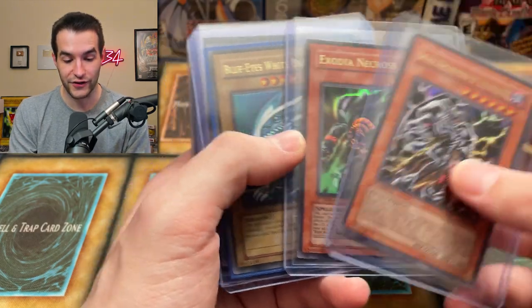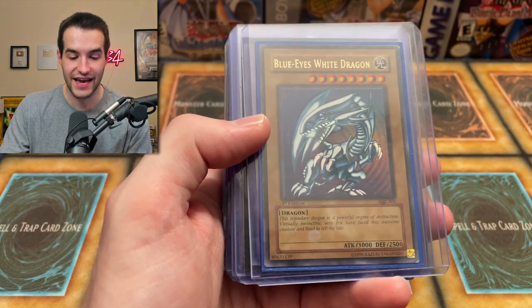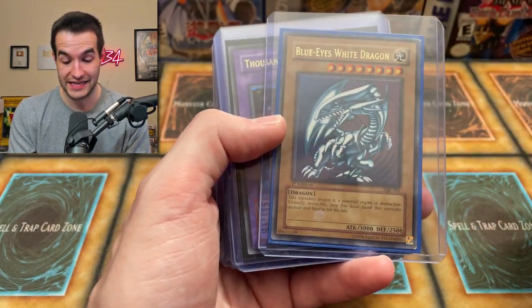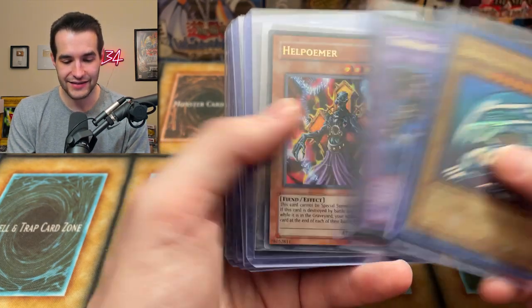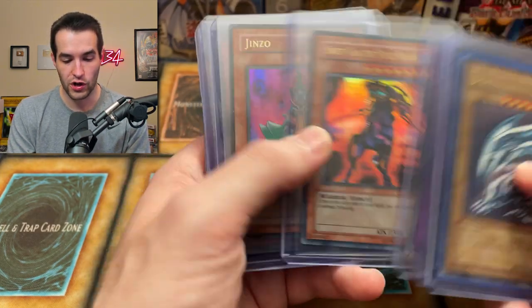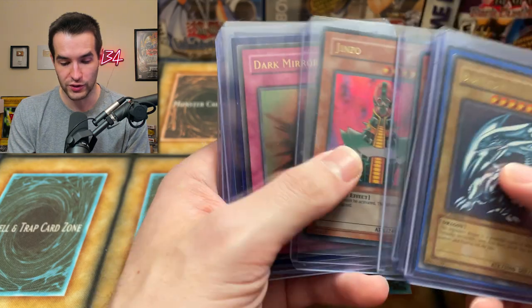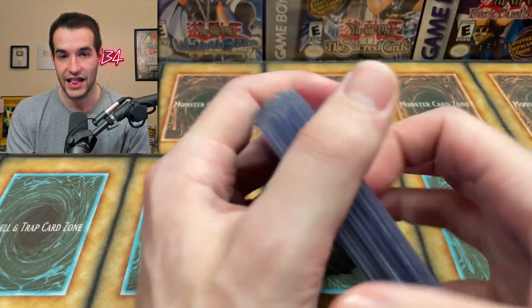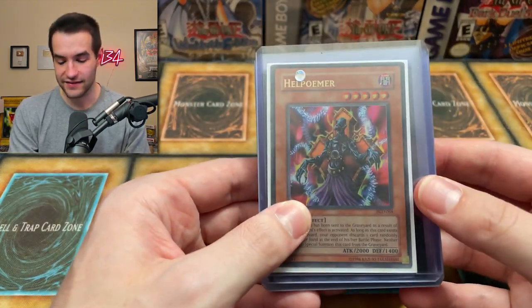Then we're finishing up with a couple more stacks. Skull Archfiend of Lightning, Exodia Necros first edition — awesome. First edition SDK — you can tell from here it's not in great condition, but that's still SDK first edition, which is amazing. Thousand Eyes Restrict, Hell Palmer, Mirror Wall, Swift Gaia, Genzo, Retro Pack 2, Dark Mirror Force, Guardian Angel Jones, Insect Princess, and Gemini Elf.